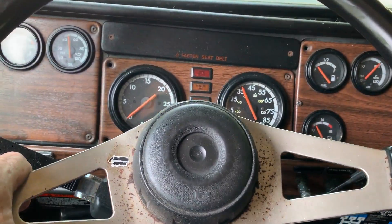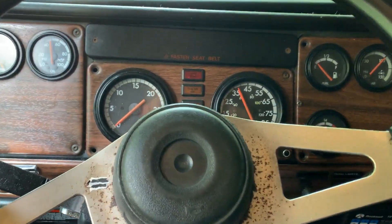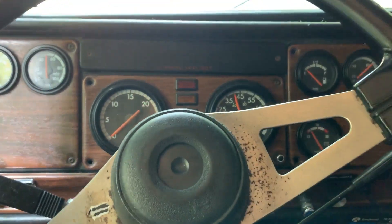This truck's got a pretty good feel to it going down the road. I don't believe the speedometer is correct, and obviously the tach isn't working either.